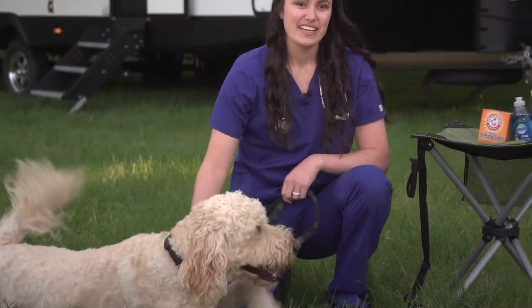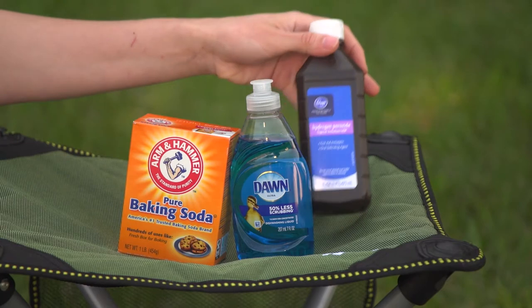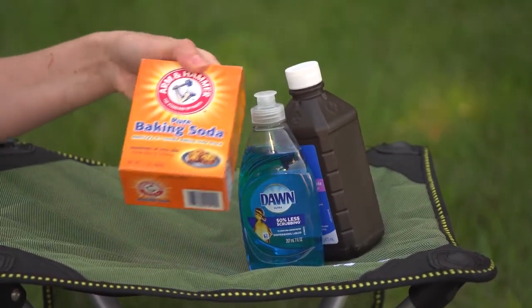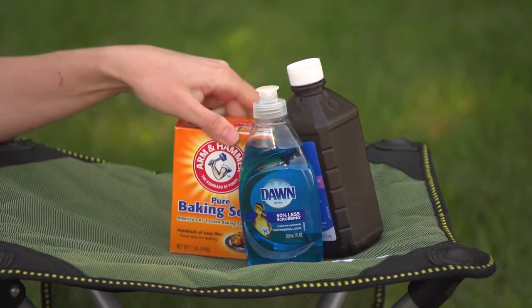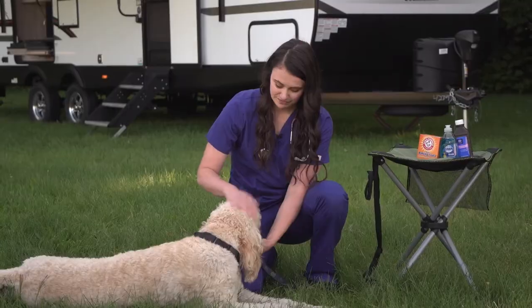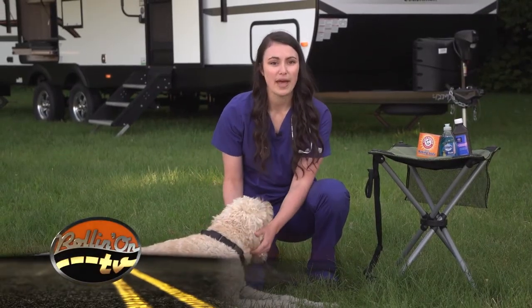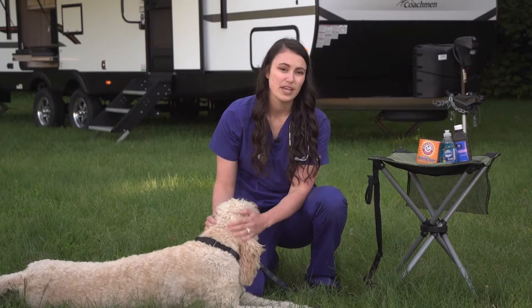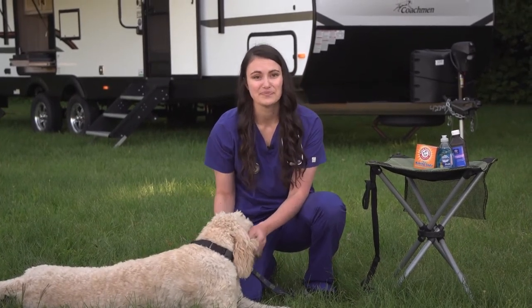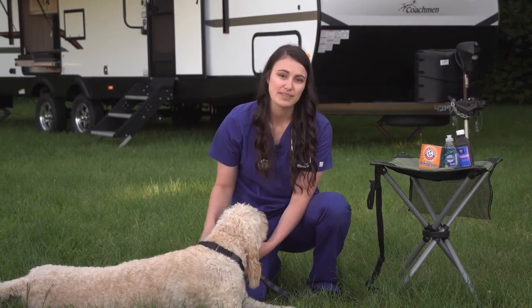An easier method is to use about a quart of hydrogen peroxide, a quarter cup of baking soda, and a few tablespoons of a gentle dish soap. Make up the mixture as needed — it should not be stored for later use. Use the mixture to bathe your pet, but take care to avoid their eyes and mouth. You can bathe them with a pet shampoo afterwards to improve the smell even further. Just make sure that you dry your pet well and put them in a warm environment after bathing.